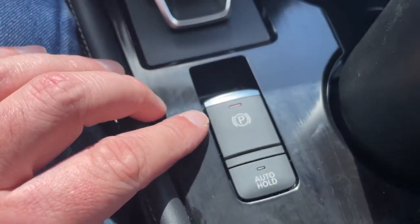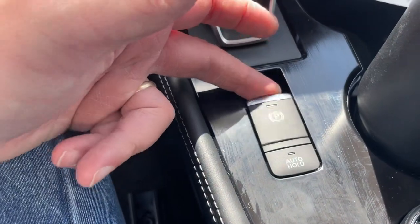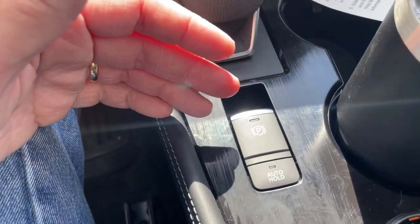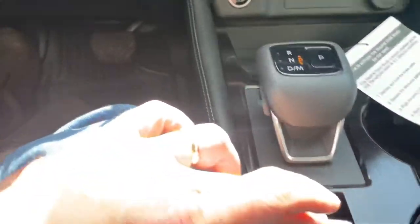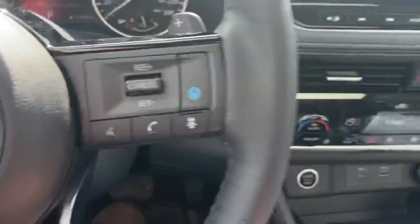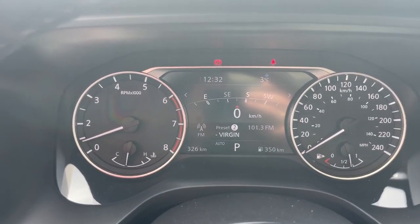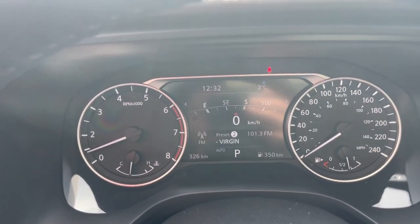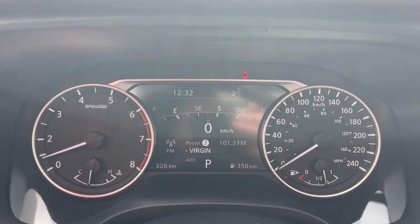There is an electronic parking brake — you can see it engaged up here. To engage, pull up. To disengage, your foot needs to be on the brake — if you keep your foot off the brake and push down, it beeps and tells you to press the brake pedal. Put your foot on the brake, push down, and it releases. Lift up to re-engage the parking brake.